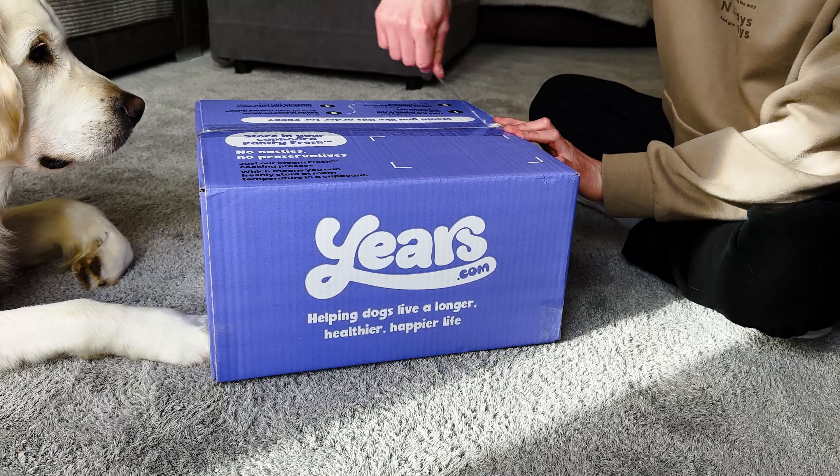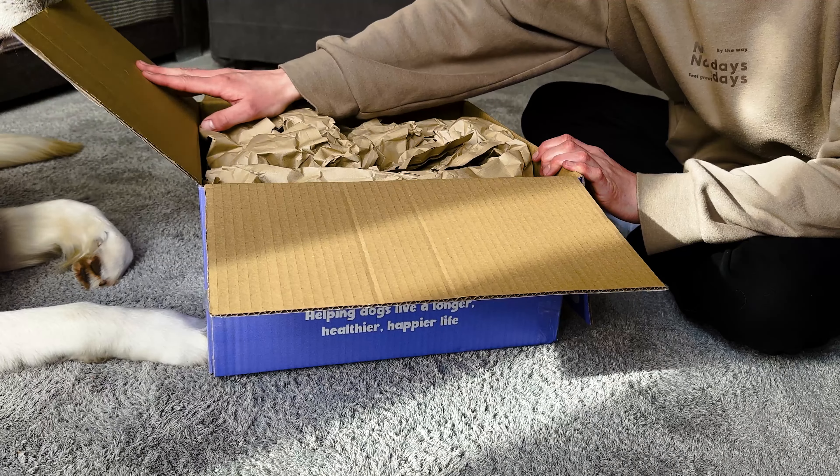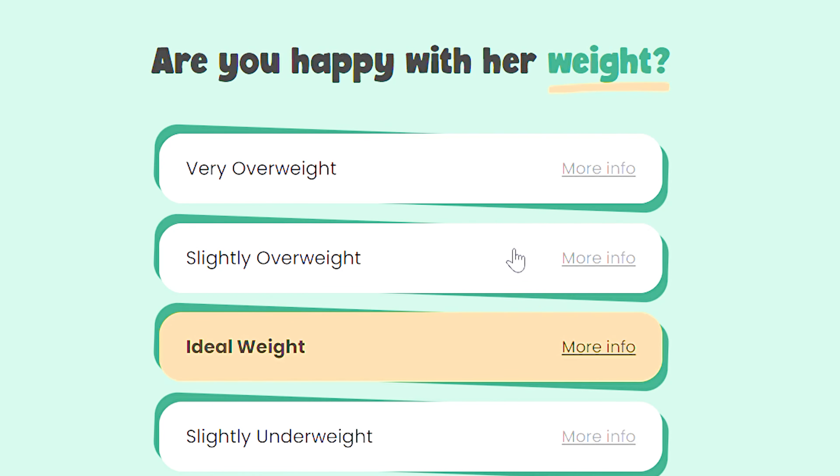Hello! We're here today to walk you through exactly what will happen when you receive your first Years order. Your experience with Years is entirely personalised, so when you filled out our survey, we took that information and created a tailored meals plan around your dog's specific needs and requirements.